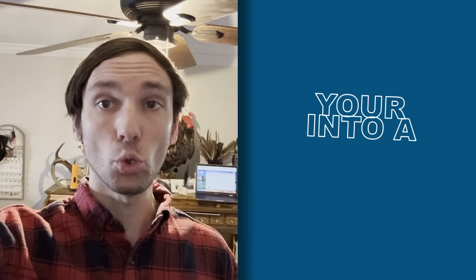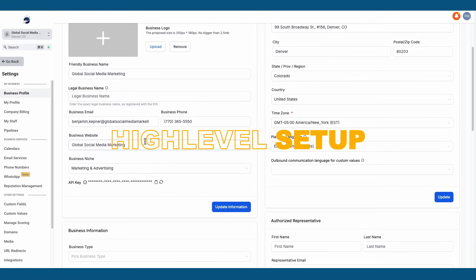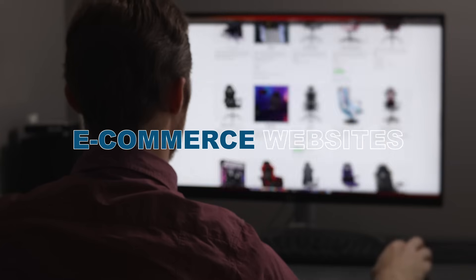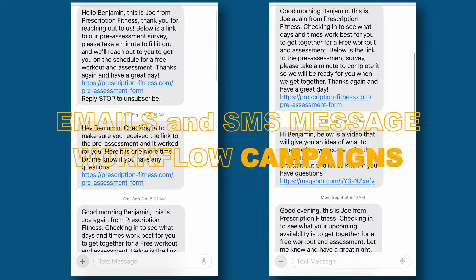Are you ready to transform your business into a success, but struggling to navigate the complexities of GoHighLevel? Are you searching for high level setup, building sales funnels, marketing automation, e-commerce websites, industry snapshots, or email and SMS message workflow campaigns?